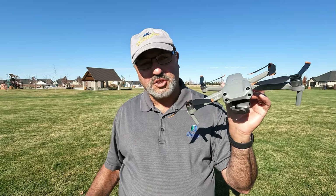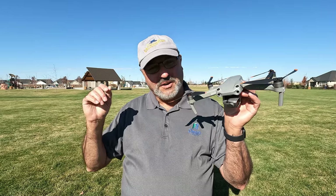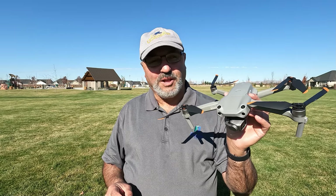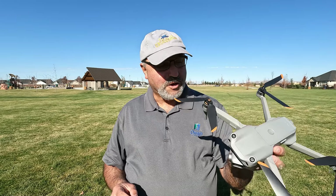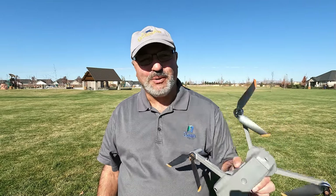Mostly I just want to show you the quality footage — the very stabilized, high quality video that this drone can provide — and what a nice product it is. So let's quit messing around and get this bird in the air.